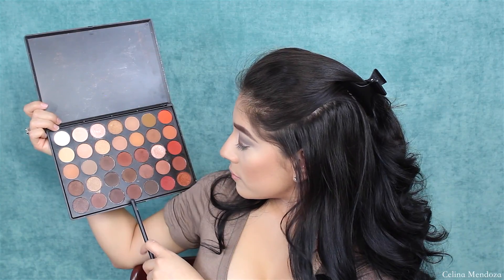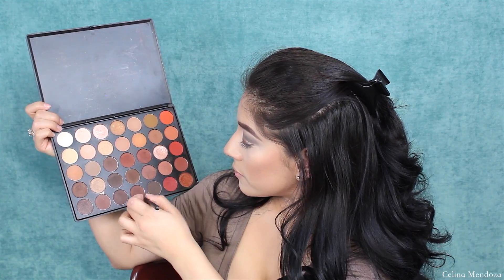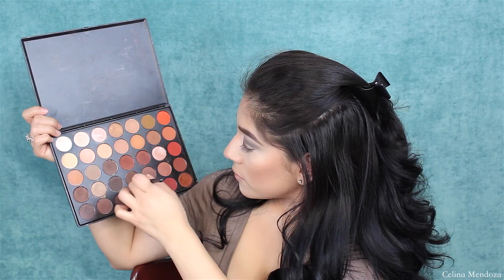Now I'm just going to be smoking out my bottom lash line with these two really pretty brown shades in this palette. Let's do it.